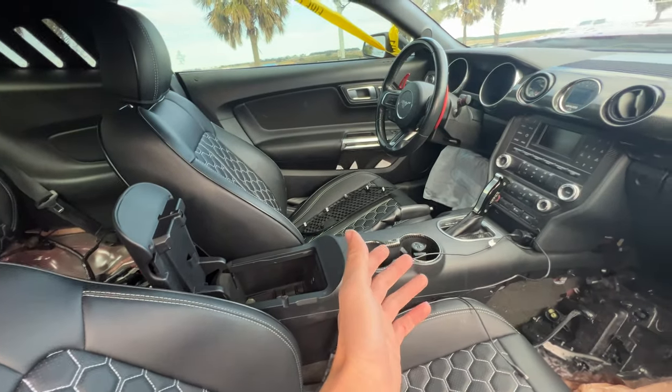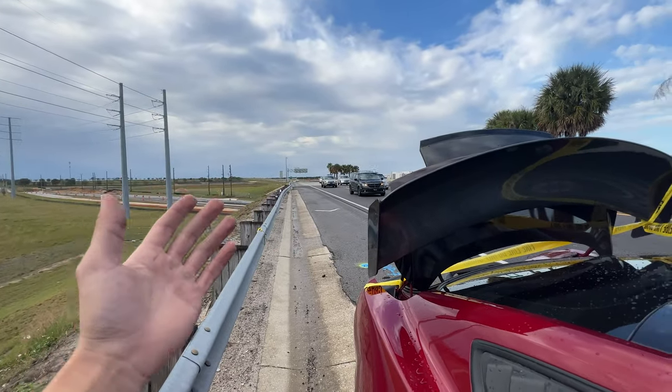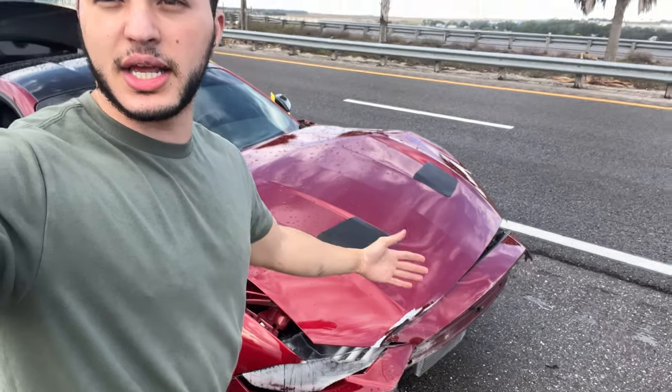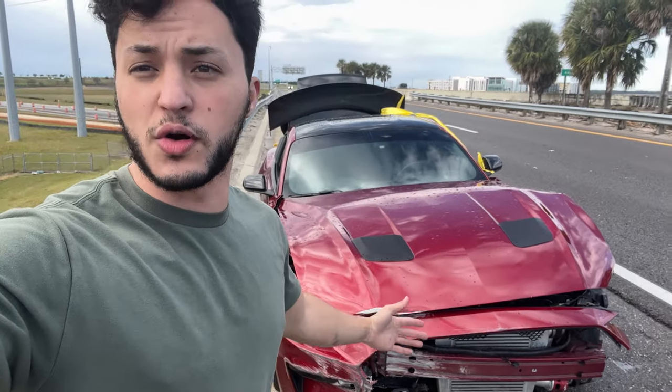I couldn't figure out how to get it to stay on, so now I'm just sitting here waiting for the tow truck — should be here any moment. It's been about two hours since the accident. I do have full coverage and I'm insured, so they're likely gonna total it out. But I think I've already made up my mind — I'm going to go ahead and restore it to its former glory.